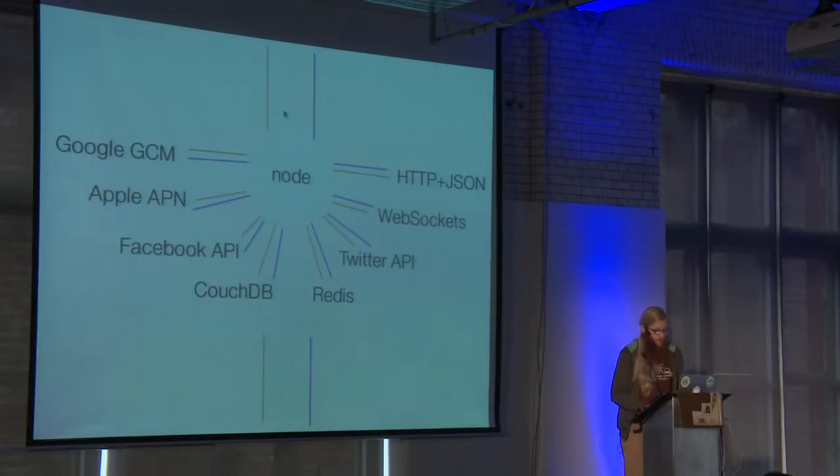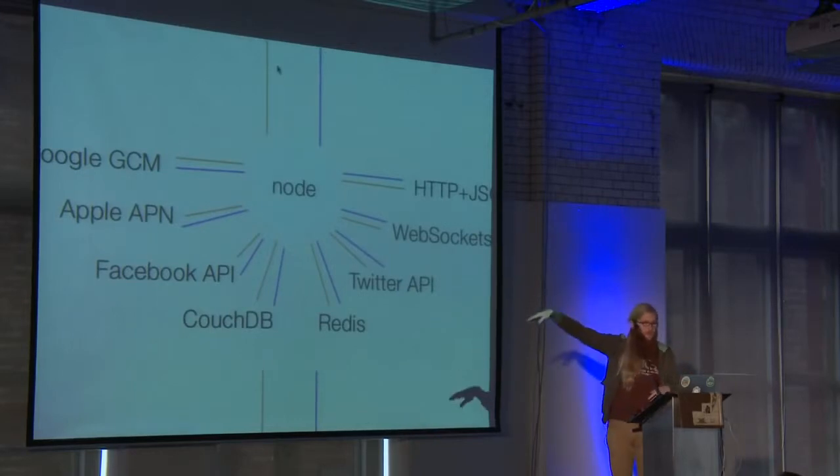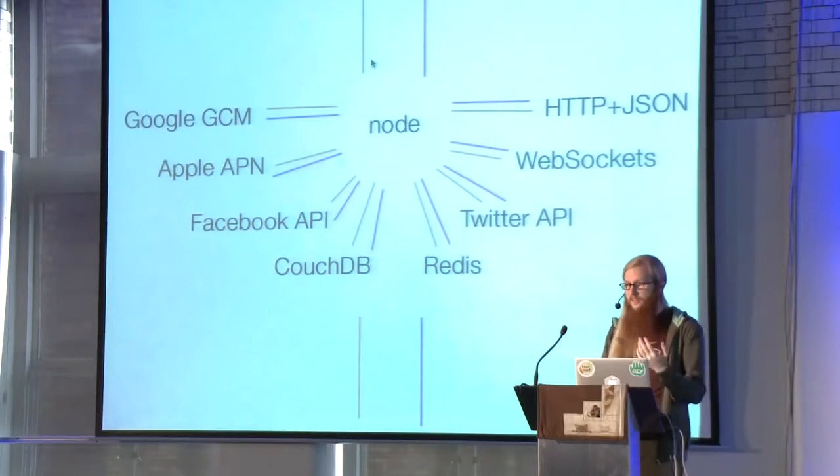Here is why you should use Node. It takes input and output — think of those as the request and response you get in an HTTP server — and does all this awesome stuff from one process. In one Node process, it can talk to Google and Apple over TCP and HTTPS, talk to Facebook and Twitter over HTTPS, talk to CouchDB over HTTPS, talk to Redis over the Redis protocol, serve HTTP and JSON responses to mobile phone clients, and talk WebSockets over Socket.IO. It allows us to be the switchboard that everything talks to, and it's all written in JavaScript.